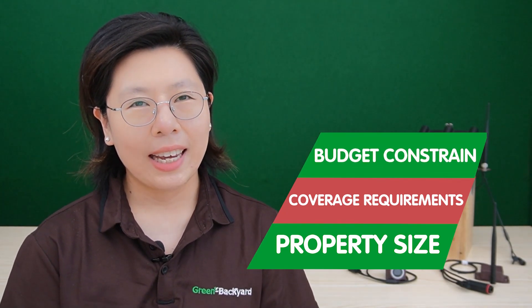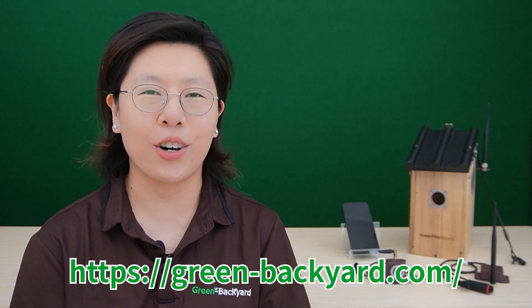So now you can make an informed decision when selecting a WiFi birdbox camera by considering factors like property size, coverage requirements, and budget constraints. The differences between regular and extended range WiFi birdbox cameras are now crystal clear. Choose the camera that aligns with your birdwatching aspirations and enjoy the avian wonders from the comfort of your home.